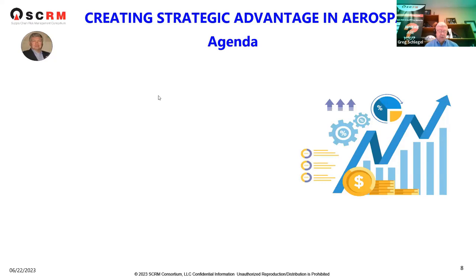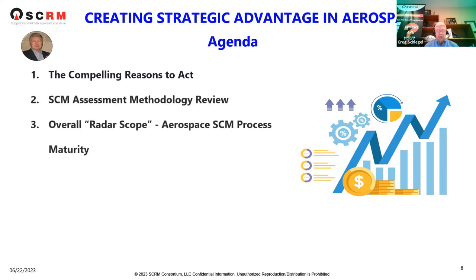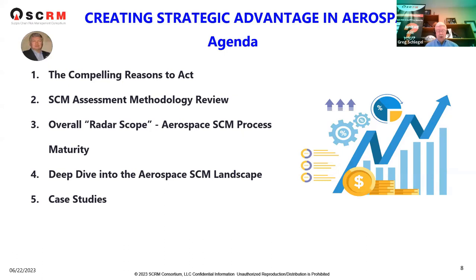Our agenda looks like this: we'll start with compelling reasons to act, then get into the supply chain management assessment methodology. Then we'll get into the overall radar scope for aerospace and discuss supply chain management process maturity. Then we'll do a deep dive into the aerospace supply chain management landscape, share two case studies in aerospace utilizing the tool, and finish with leveraging your strengths and improving your weaknesses.